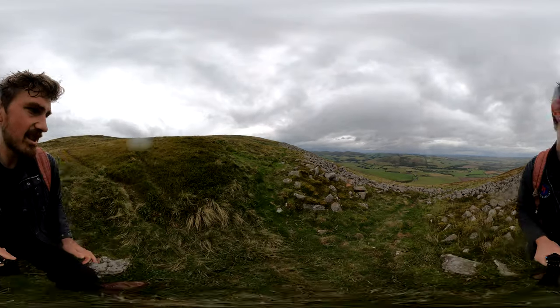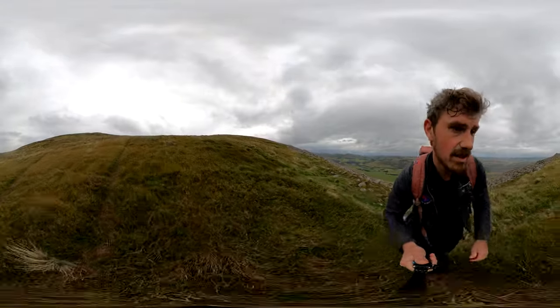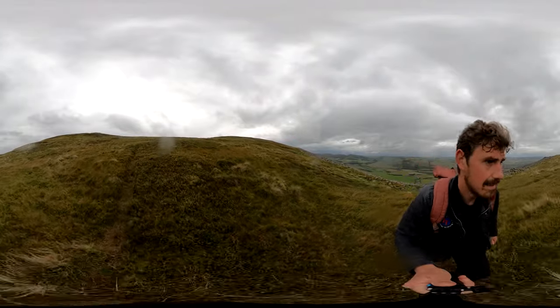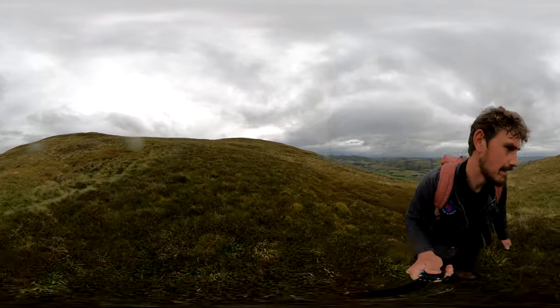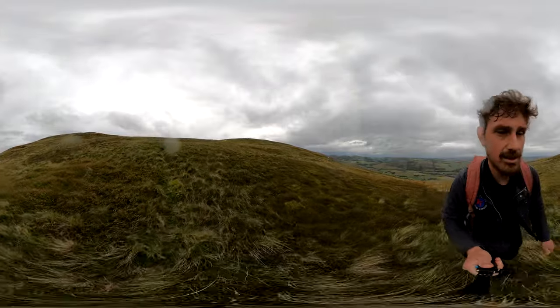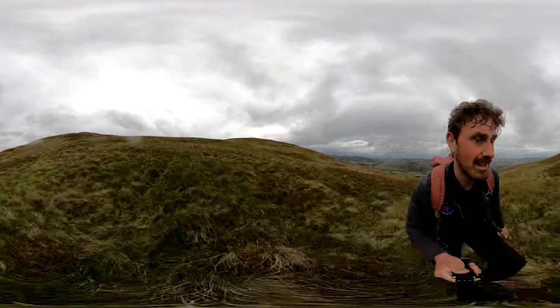Coming over to the other side you'll be able to see the Cheviot Hills, just over here on the other side.